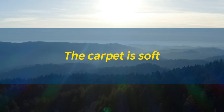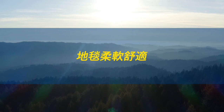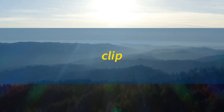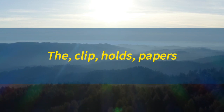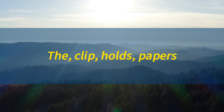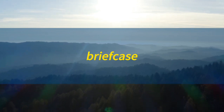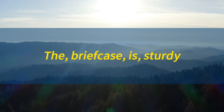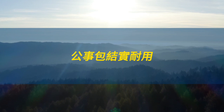Carpet. Carpet. The carpet is soft. 地毯柔软舒适。Clip. Clip. The clip holds papers. 夹子夹住了文件。Briefcase. Briefcase. The briefcase is sturdy. 公事包结实耐用。